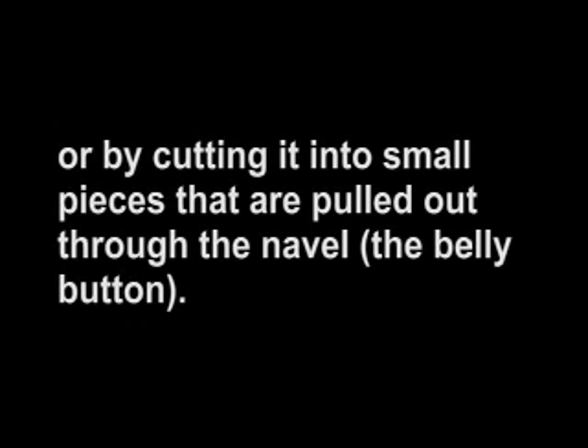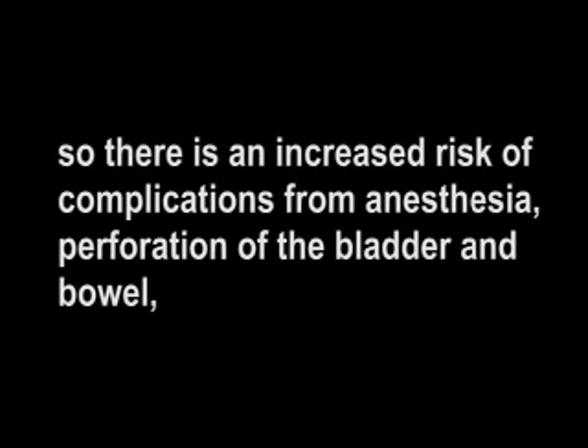Partial hysterectomy is removal of the body of the uterus, leaving the cervical stump. A laparoscopic assisted vaginal hysterectomy (LAVH) involves inflating the abdomen and pelvis with gas air, removing the uterus either vaginally or by cutting it into small pieces that are pulled out through the navel. This type of hysterectomy requires a minimum of three small incisions. It takes longer to perform than other types, so there is an increased risk of complications from anesthesia, perforation of the bladder and bowel, and stress on all internal organs, including the heart, as a result of the pressure created by inflating the abdomen.